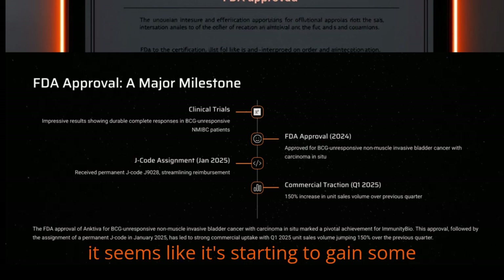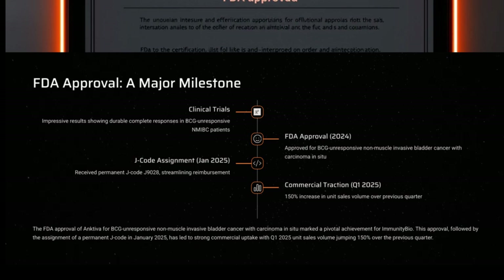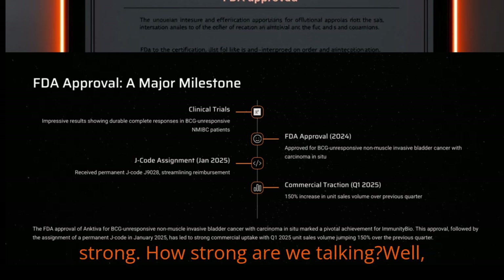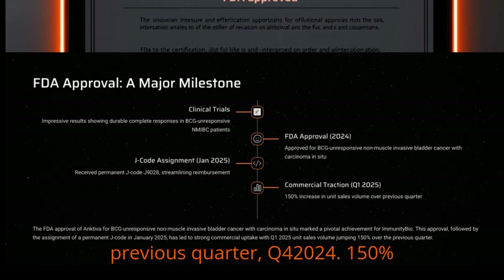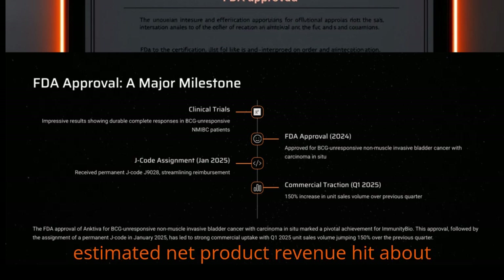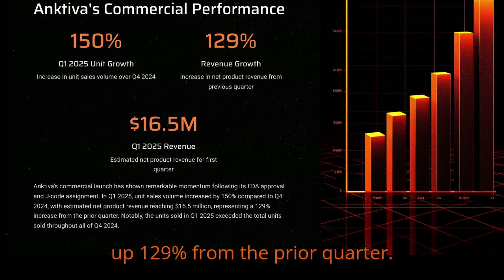Commercially, it seems like it's starting to gain some traction, especially since getting that permanent J-code. That J-code, J9028, which they got in January 2025, really streamlined the reimbursement process. And since then, uptake has been strong. In Q1 of 2025, their unit sales volume jumped 150% over the previous quarter, Q4 2024. Their estimated net product revenue hit about $16.5 million in Q1 2025, which was up 129% from the prior quarter.